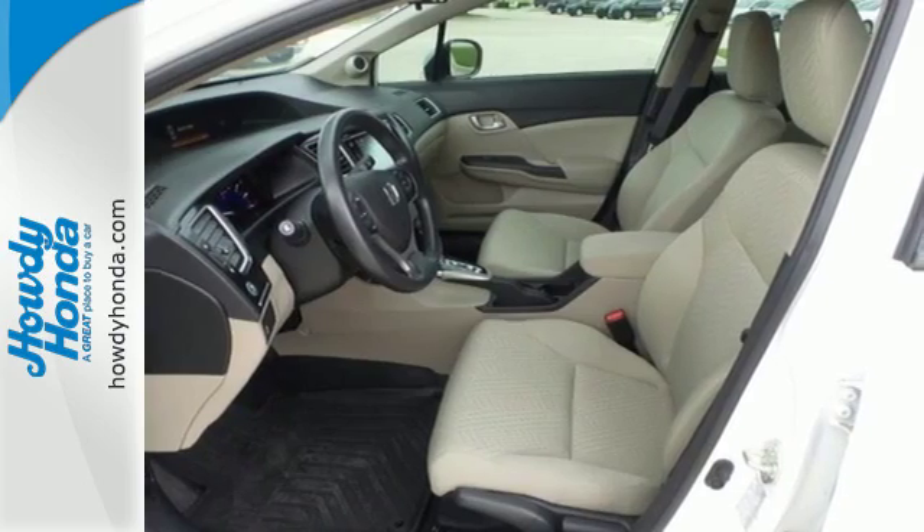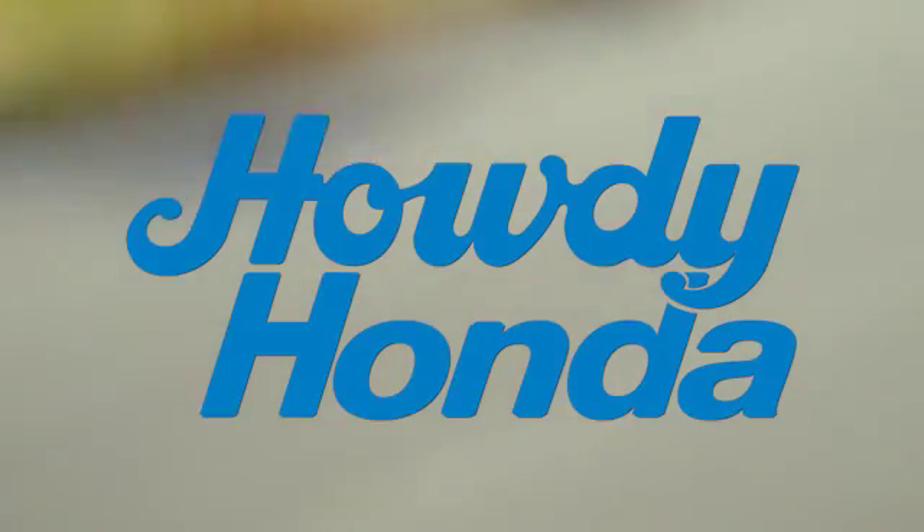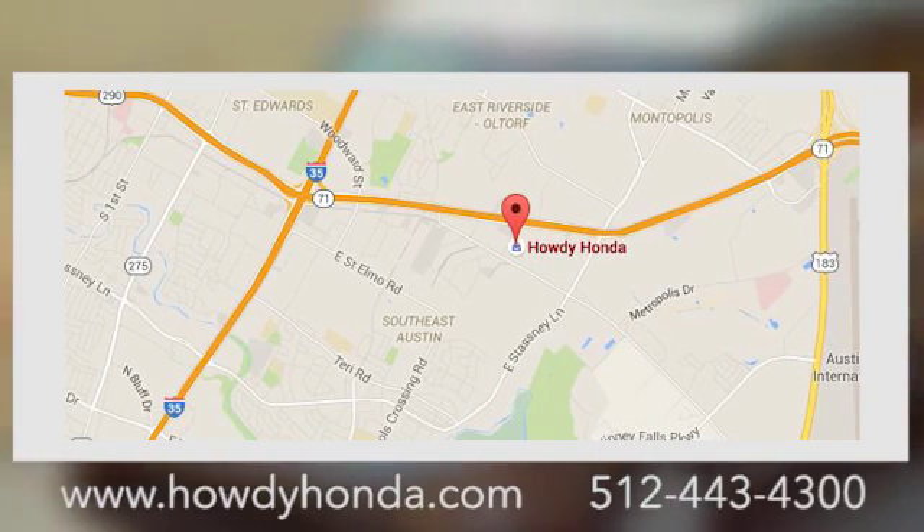Enhance your driving experience with this Civic. Drive yours home today. At Howdy Honda, we're a friendly dealership with real pride in our Texas roots, conveniently located at 5519 East Ben White Boulevard in Austin, Texas.